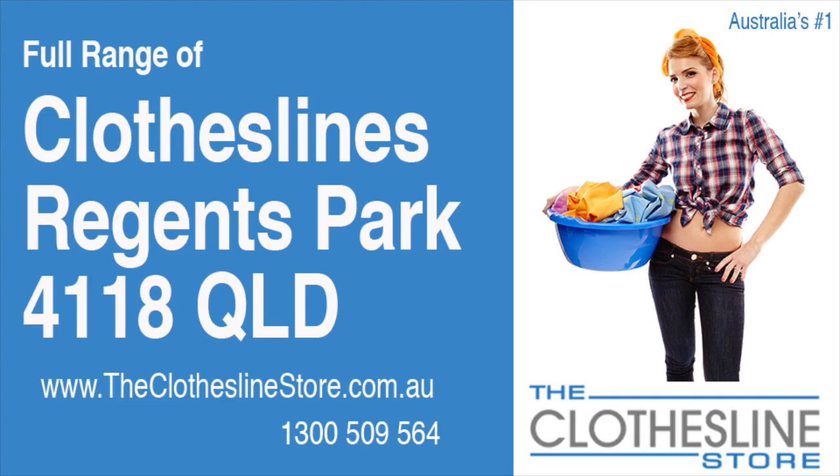Hello and welcome to the Clothesline Store. If you live in Regions Park, Queensland, postcode 4118, and are looking for a new clothesline with an installation and removal service option, we have a solution for you.